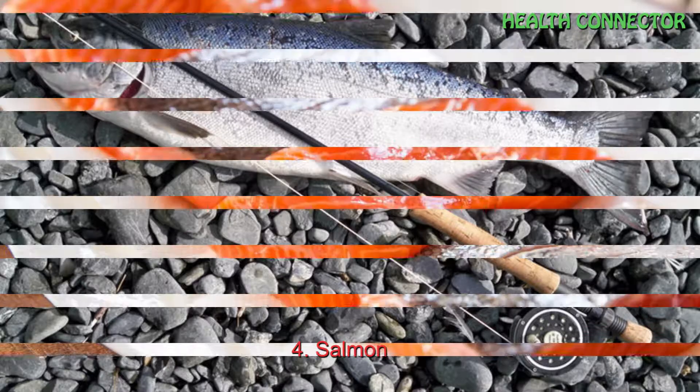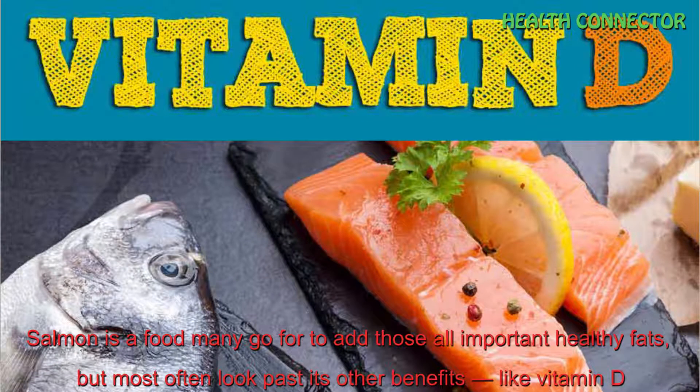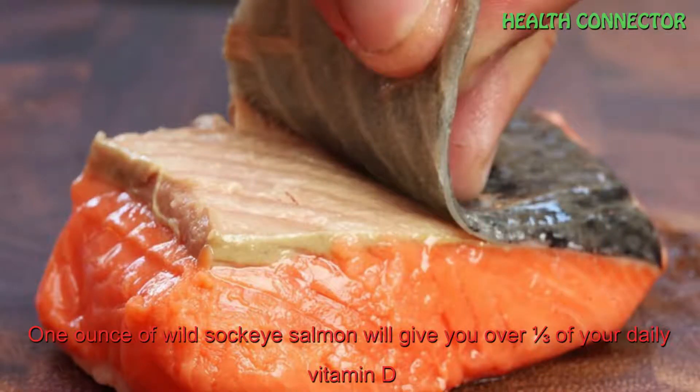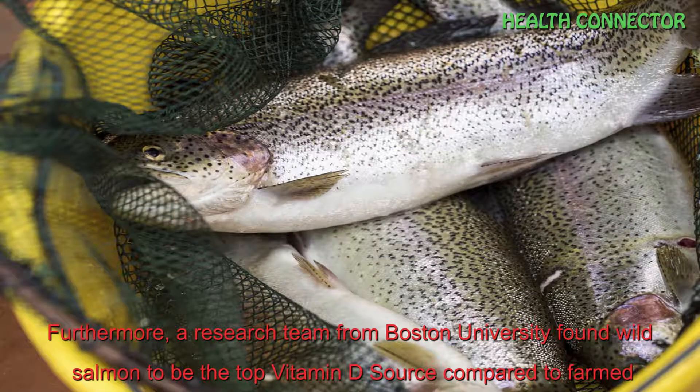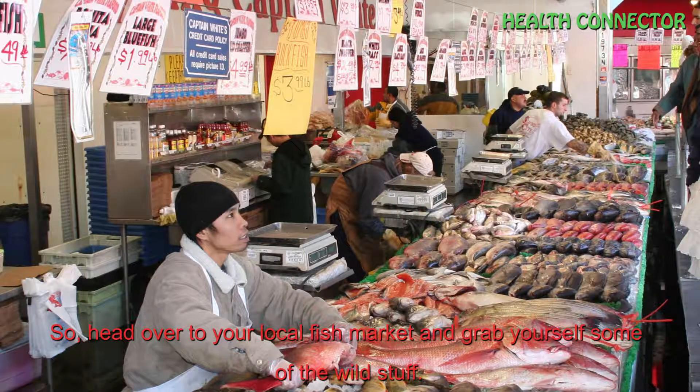Number 4: Salmon. Salmon is a food many go for to add those all-important healthy fats, but most overlook its other benefits like vitamin D. One ounce of wild sockeye salmon will give you over a third of your daily vitamin D. Furthermore, a research team from Boston University found wild salmon to be the top vitamin D source compared to farmed. So head over to your local fish market and grab yourself some.